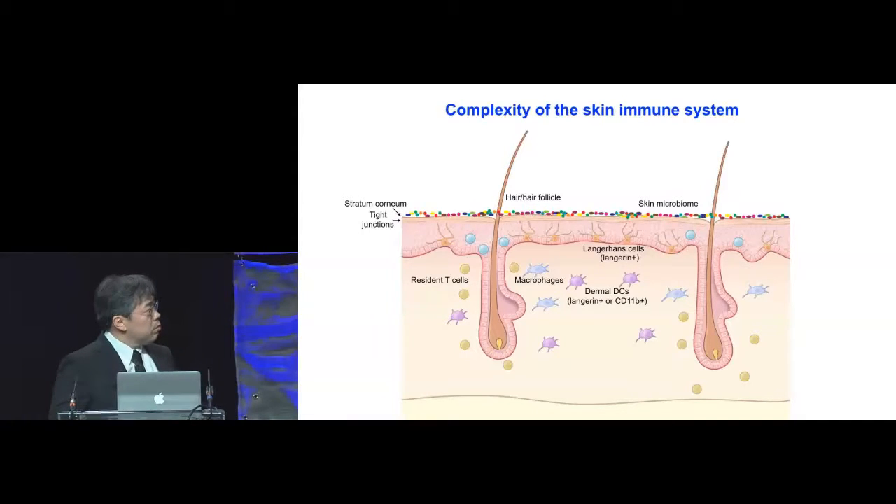We know that there are a number of T cells that reside in the skin. The skin surface is covered with microbes, so there must be a lot of immune responses going on in skin, but the mechanisms by which these resident cells retain their residency and achieve their immunological polarity has yet to be fully understood.